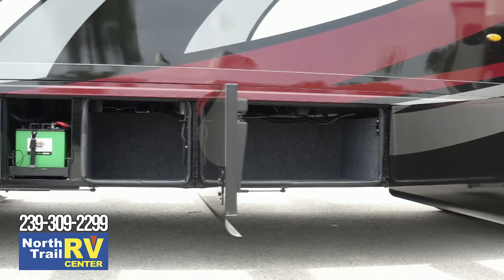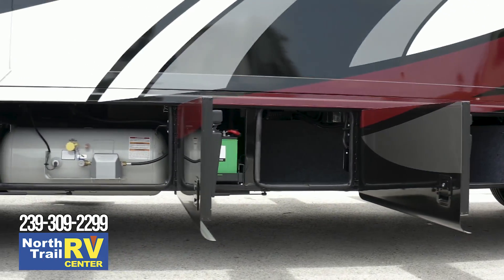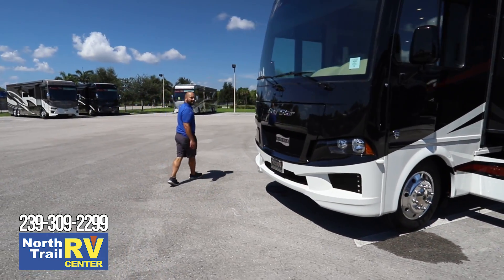Your batteries are nicely and conveniently located on a slide tray for easy access, and so is your propane tank. Let's take a quick look at the inside.